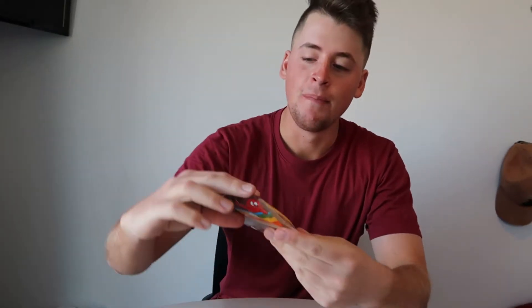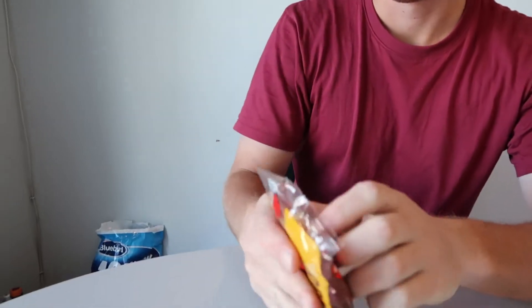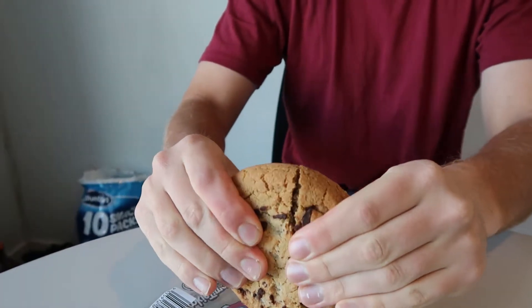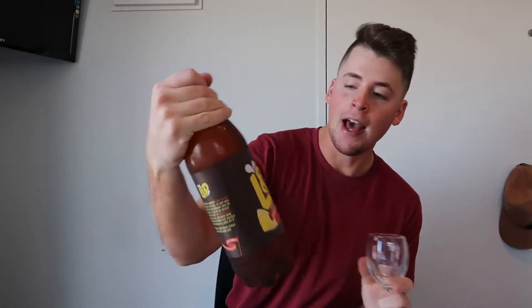Number two is the Cookie Time Original Chocolate Chunk Cookie. You see these around a lot in New Zealand. It's quite a big cookie — let's break it open. It's quite hard; it's not like a soft gooey subway cookie. It's good but nothing life-changing. Probably a 7.5 out of 10.